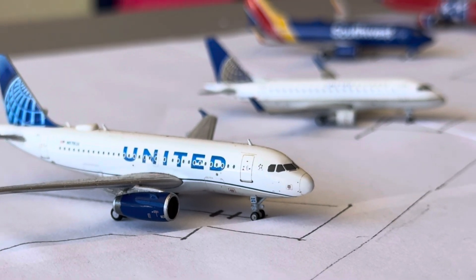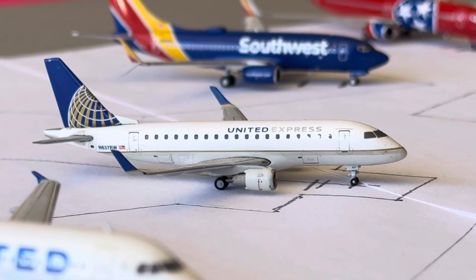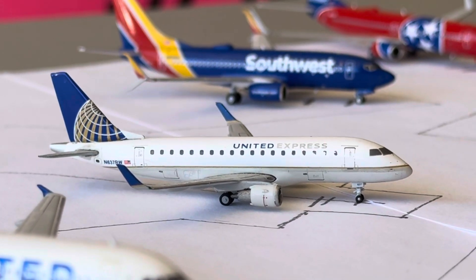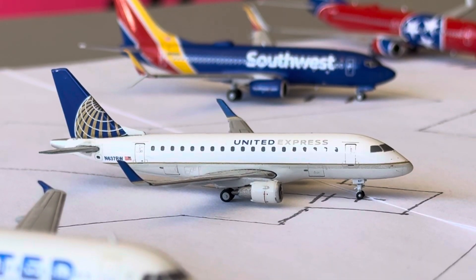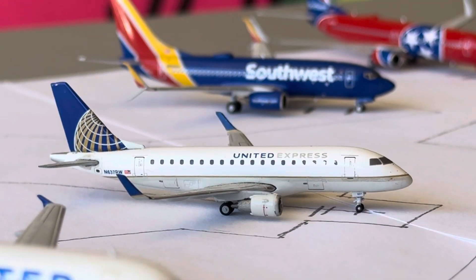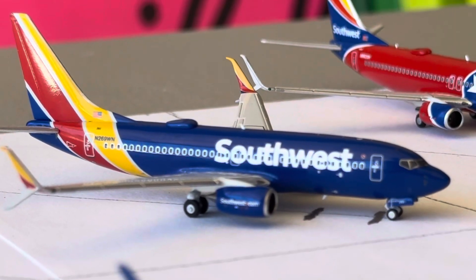Then we have the United E-170 right here — this guy's going to be heading over to Newark after arriving in from Houston, and is filling in for an E-175. We've got the Southwest 737-700 right here in the Heart One livery with split scimitar winglets — he's going to be heading over to Phoenix after arriving from Denver.